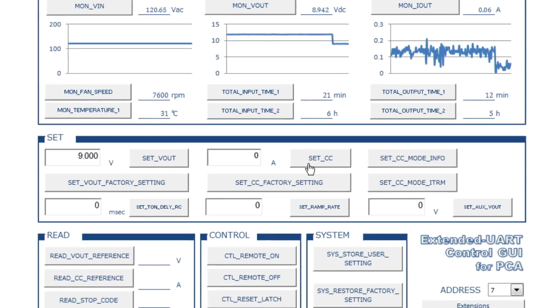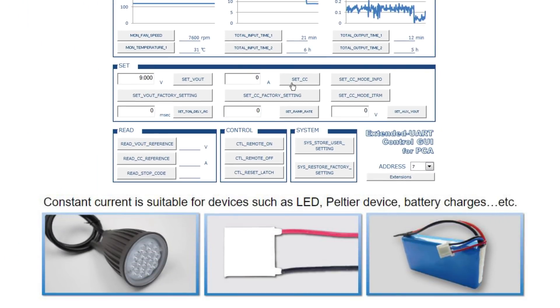The PCA can also be placed into constant current mode for battery charging, LED lighting, Peltier and other applications requiring constant current. This feature can also be used for current limiting.